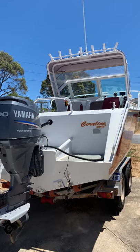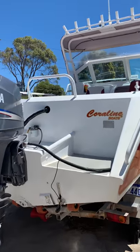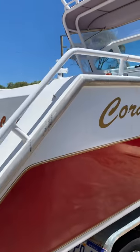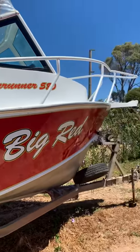Caroline has just come into stock — a 10/4 stroke Yamaha four-stroke with 454 hours. It's a 5.8 metre, quite a big boat, a 2003 model in a nice bright red colour. The boat's called Big Red.